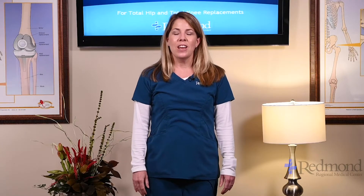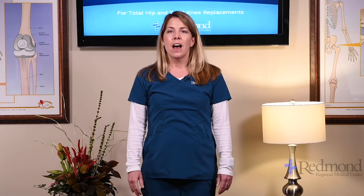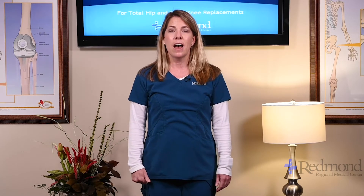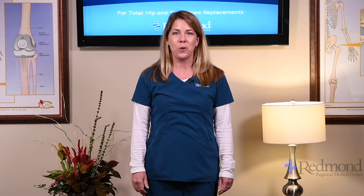If you have any questions about therapy, give us a call before you come, ask your nurse or therapist while you're here, or call us back once you go home. We look forward to helping you recover from your hip and knee surgery.